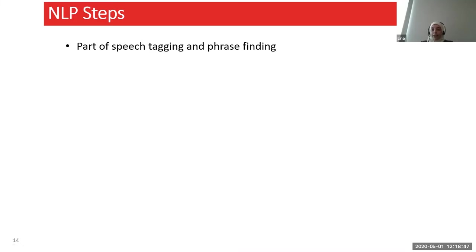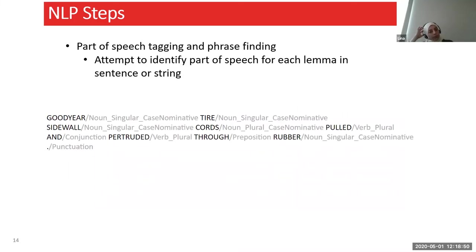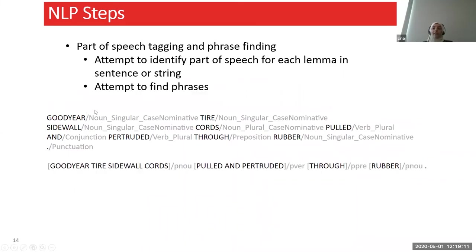Part-of-speech tagging is very useful as it helps us differentiate words when they appear as a verb versus a noun. If I have 'tire' as an example, tire as a noun means something completely different versus tire as a verb. Knowing what part of speech we have is very important. We can also attempt to find phrases — not only keywords — because sometimes a phrase can be much more meaningful than looking at individual keywords within that phrase, and that can also help with building variables.